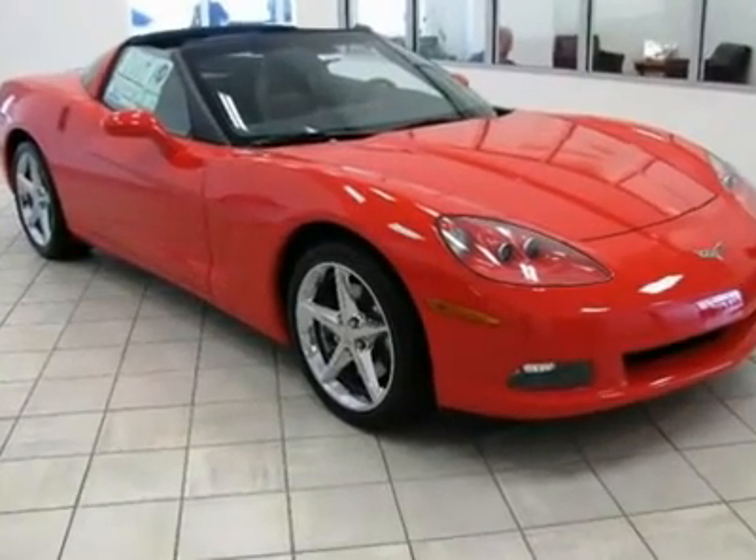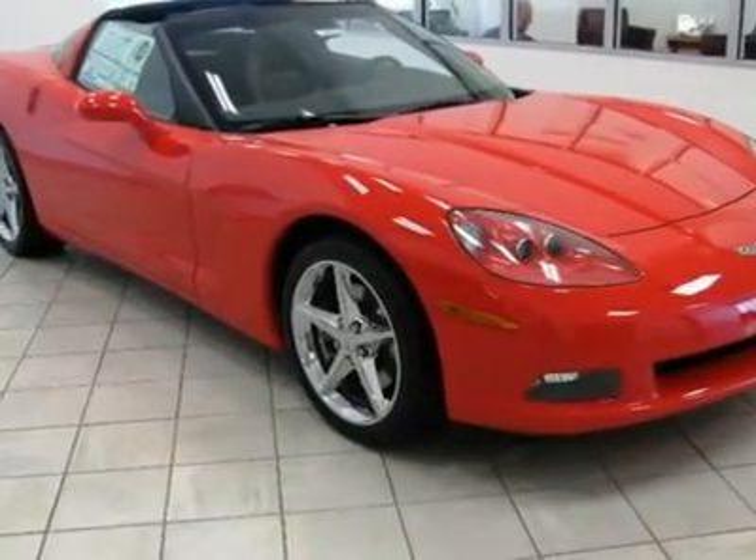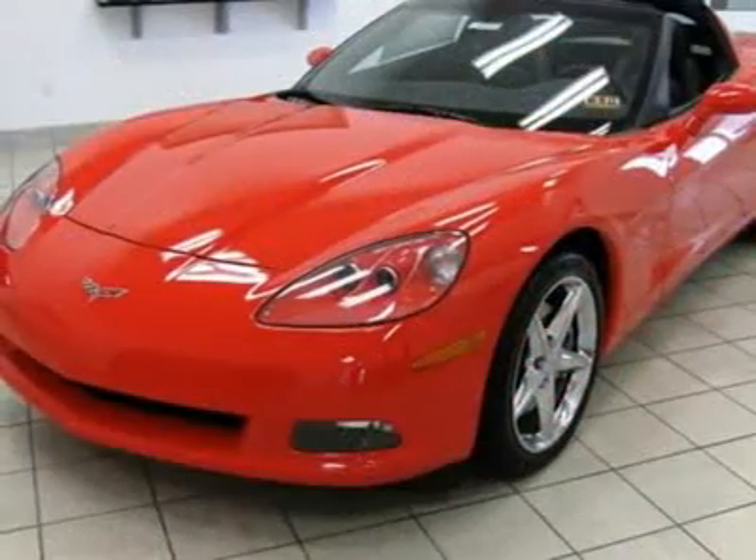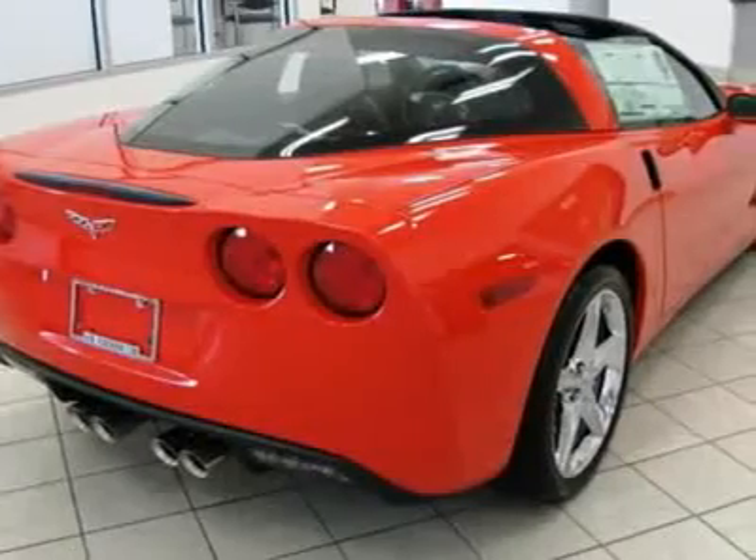You'll love this 2011 Chevrolet Corvette. This is a vehicle you'll want to take home. With 3 miles, it features automatic transmission and an exterior color of torch red.